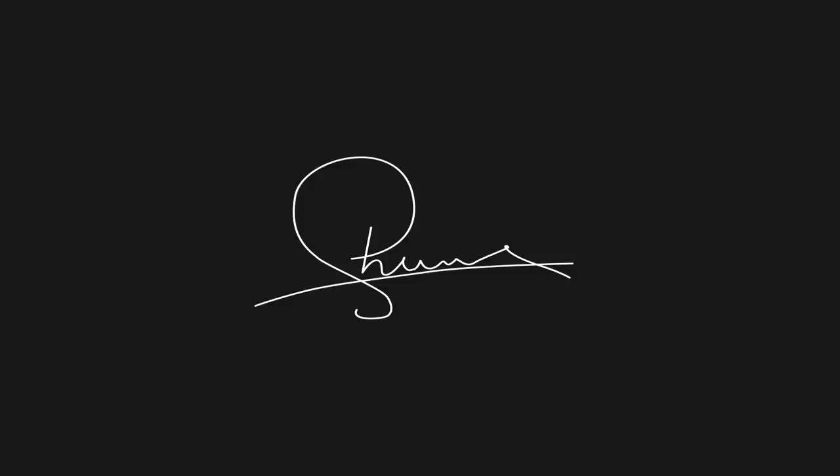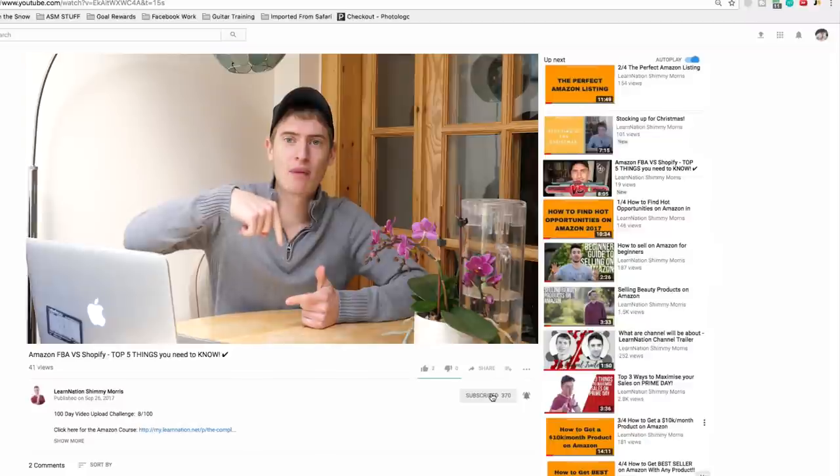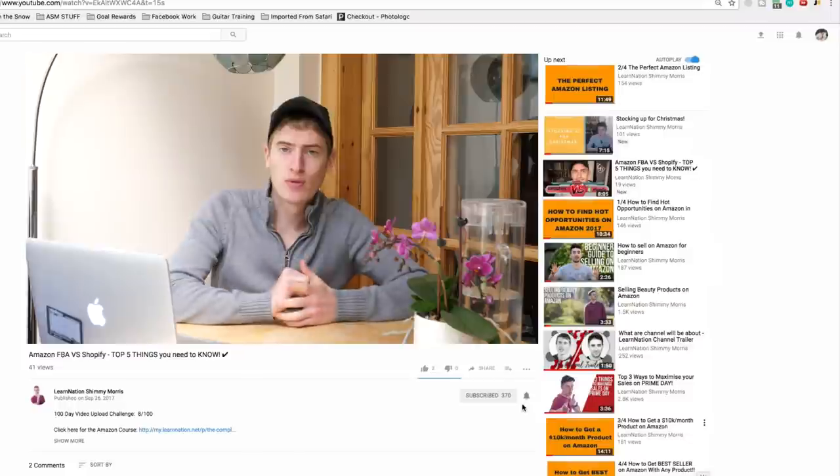Hello and welcome to this video. We're going to discuss the differences between Amazon FBA and Amazon FBM. Amazon FBA stands for fulfillment by Amazon, and Amazon FBM stands for fulfillment by merchant — both have their own benefits and drawbacks.